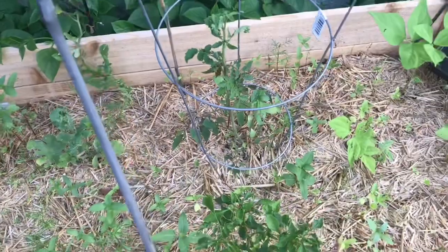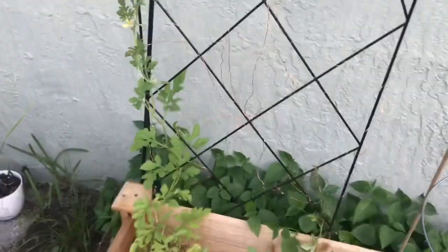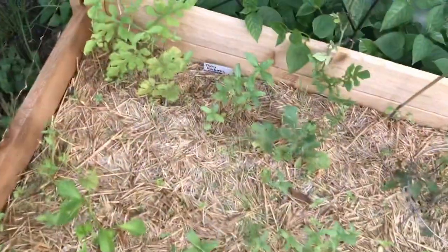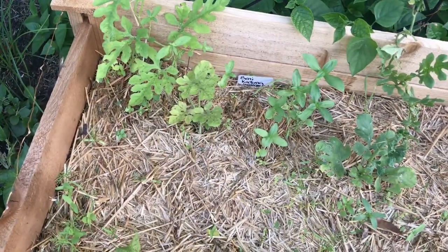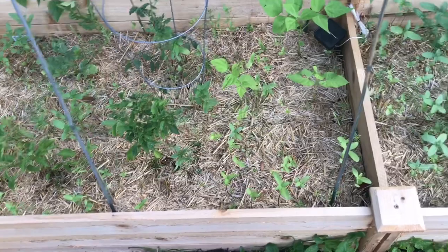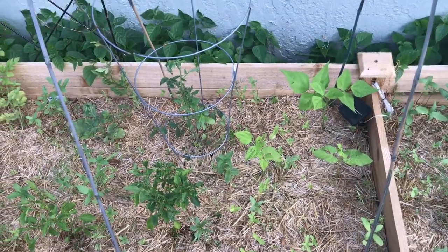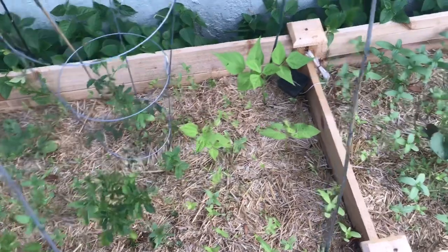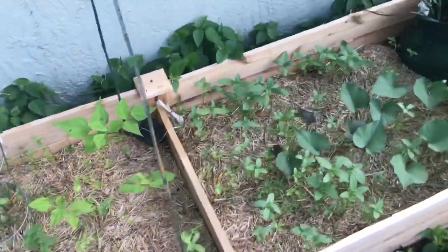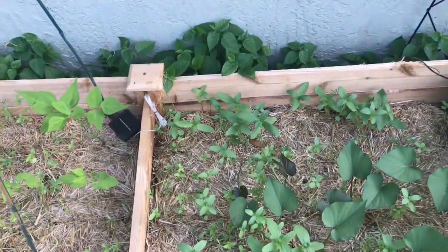This is my watermelon — I think it's a Beni Kodama watermelon, a new variety I'm trying. Just some peppers, and then I have a lot of other plants in here because the straw I bought had wildflower seeds in it — so now I have a bunch of wildflowers in my bed.